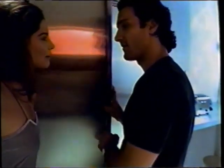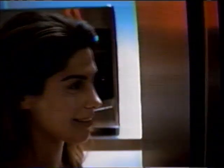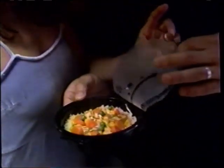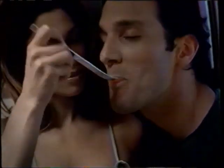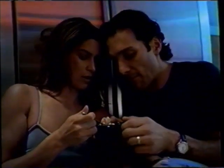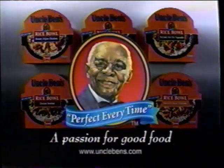Theirs was a passion for good food. Just minutes in the microwave — it was perfect. Uncle Ben's rice bowls: so satisfying. This was definitely hot. Rice bowls from Uncle Ben's — a passion for good food.